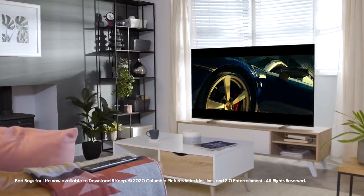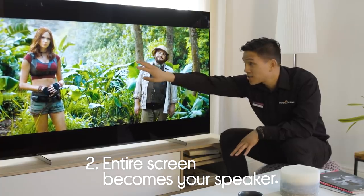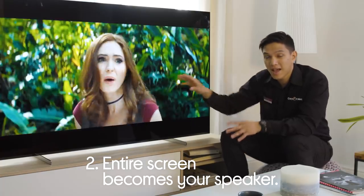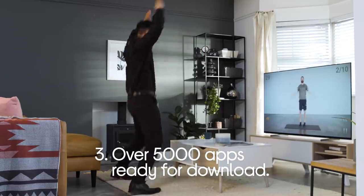Hey, it's Brock, your TV tech expert from Currys, and we are about to check out the Sony A85 OLED TV. It is award-winning for three big reasons. Firstly, the picture — the detail on it is absolutely stunning. Secondly, the whole screen becomes your speaker. And thirdly, there's over 5,000 apps ready for you to download. Let's go find out more.